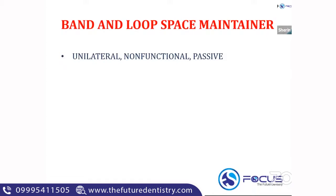The first space maintainer is a band and loop space maintainer. It is a unilateral, non-functional, and passive space maintainer. All fixed space maintainers are passive space maintainers because they are not causing any kind of pressure.